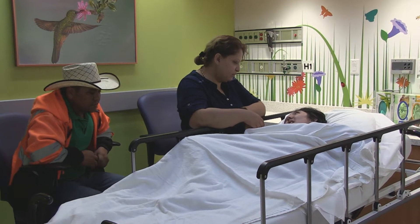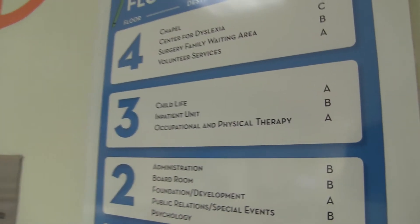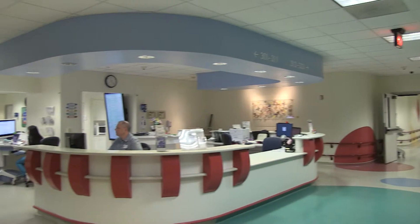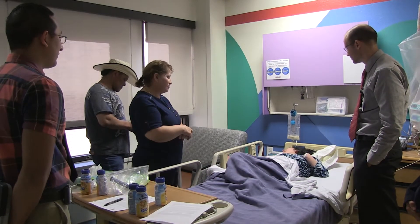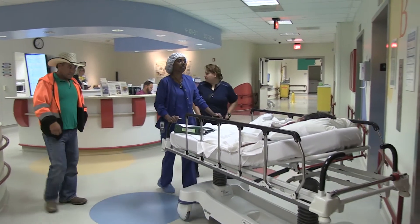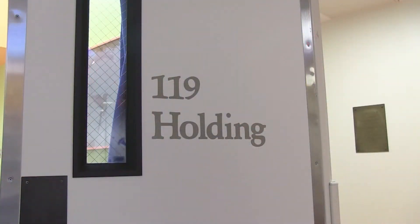Surgery day is a long day — actually longer for the parents than for the patients. Everybody is generally required to be on the third floor, the inpatient unit, at least three hours before their surgery is scheduled to start. About two hours before the surgeon starts, the nurse on the floor will give the patient something to help them relax, either a pill or liquid depending on preference. Then over the next 30 minutes, the patient and family move downstairs into the holding area.